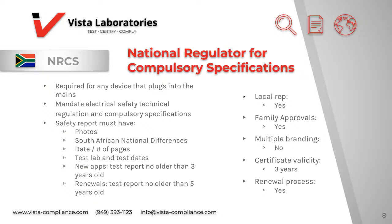In the application, the safety report must include sufficient photos, the South African national differences, date of issue and number of pages, test lab and test dates, and the test report. For new applications, the test report must not be older than five years.